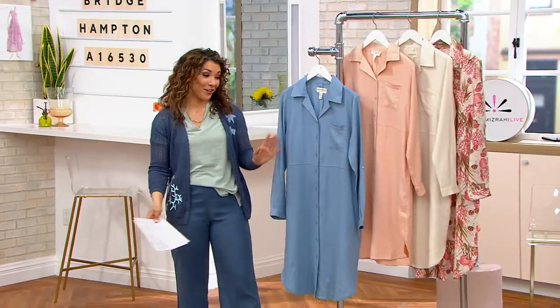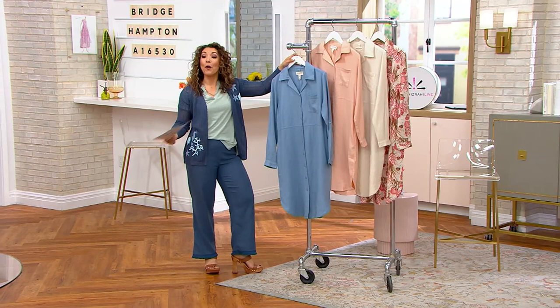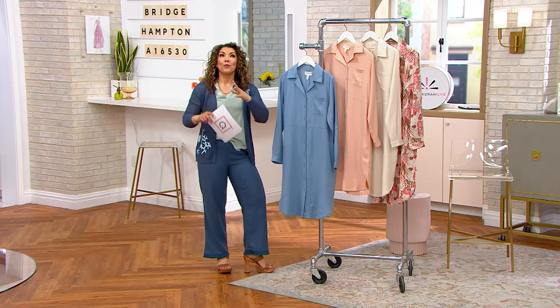An industry that is absolutely beautiful whether you wear it like a shirt dress belted, whether you wear it open over a swimsuit or layering — it's just the perfect piece and really encompasses Bridge Hampton being this coastal elegance.